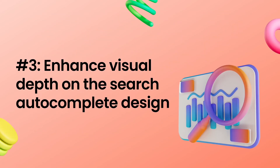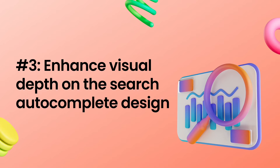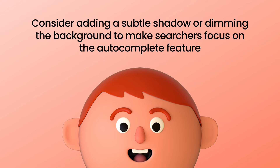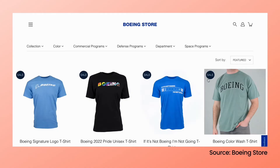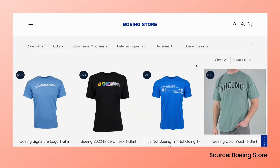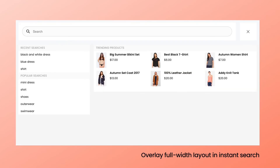Tip number three: enhance visual depth on the search autocomplete design. Your website definitely doesn't have only the search feature. Visual depth on the instant search widget gives it a little more weight when surrounded by distracting elements. Consider adding a subtle shadow or dimming the background to make searchers focus on the autocomplete feature and move more smoothly into product exploration. For example, Boeing Store darkens the background when customers use the instant search feature. Another way to keep the user's full attention on search is to use the overlay full-width layout, just like this.